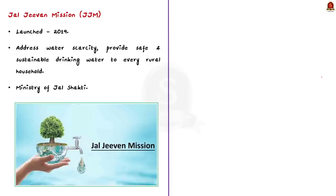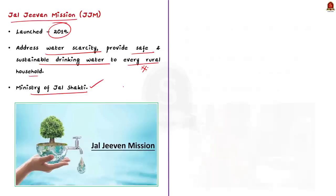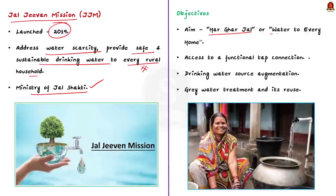Jal Jeevan Mission is a flagship initiative of the Government of India launched in 2019. The mission aims to address water scarcity and contamination by providing safe drinking water to every rural household in the country. It is implemented by the Ministry of Jal Shakti, and its aim is to achieve the goal of 'Har Ghar Jal' — meaning water to every home. The primary objective is to ensure every rural household has a tap water connection.